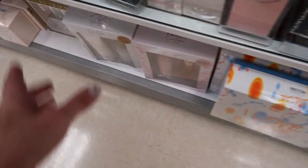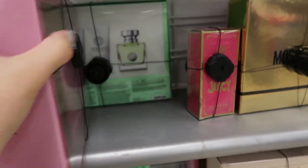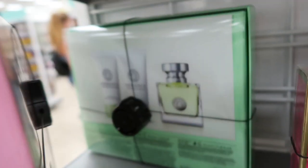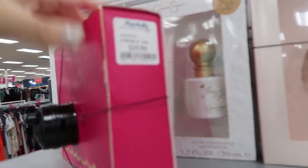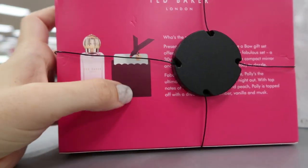This Moschino is $19.99 — my mom loves that; it smells like Dolce & Gabbana's Light Blue. Here are some gift sets: this Versace Bright Crystal set is $49.99 — you get the perfume, shower gel, and a lotion. The big Juicy is $39.99 and there's a Juicy set for $29.99. This Moschino Fresh is $39.99. Ted Baker is $19.99 — looks like a perfume and a little compact mirror.